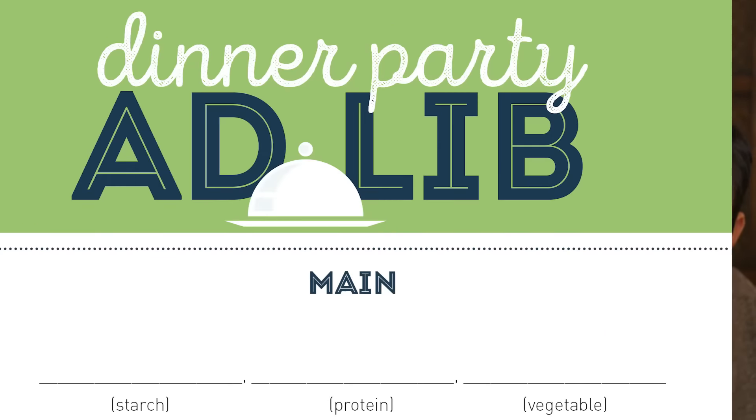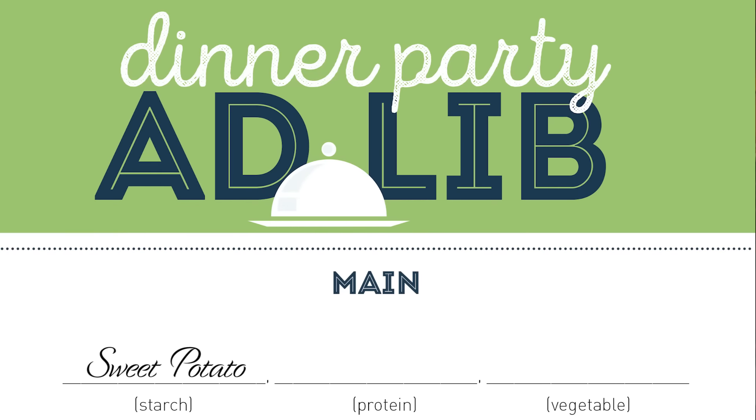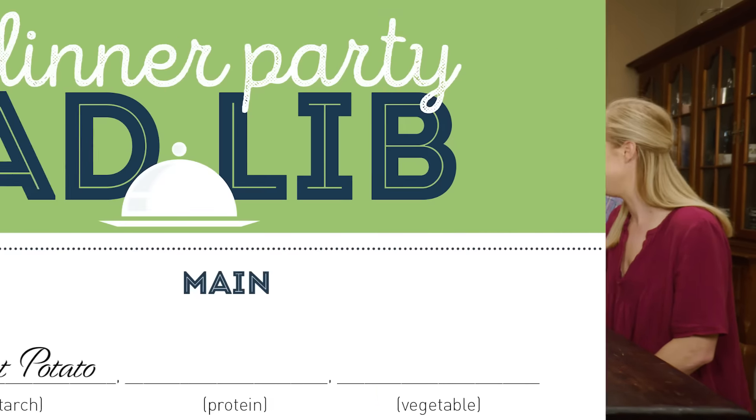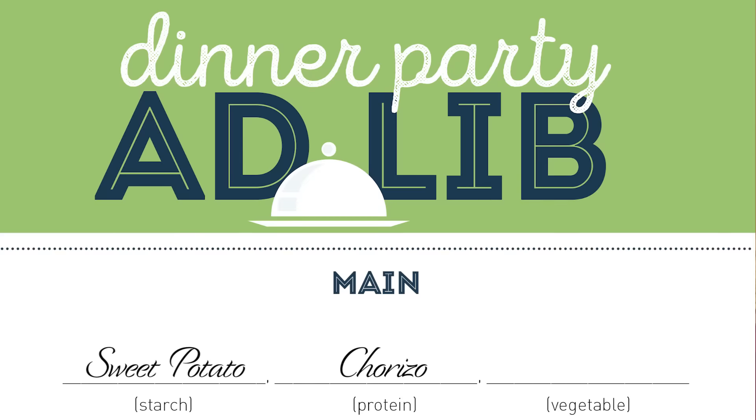Main dish — we've got a starch. Sweet potato. Sure, great. A protein — I don't want to go basic, like chicken or something. Chorizo. Interesting. I like chorizo. Let's do chorizo. I'm in.